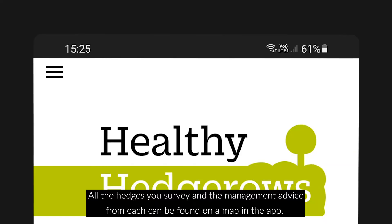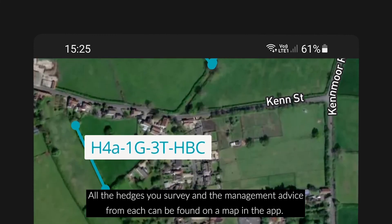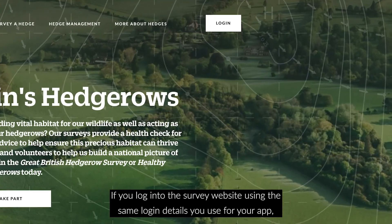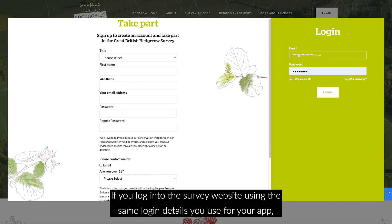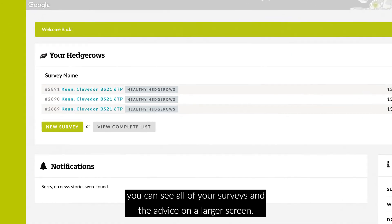All the hedges you survey and the management advice from each can be found on a map in the app. If you log into the survey website using the same login details you used for your app, you can see all of your surveys and the advice on a larger screen.